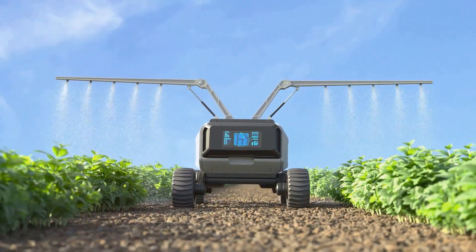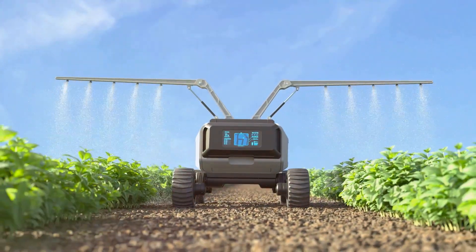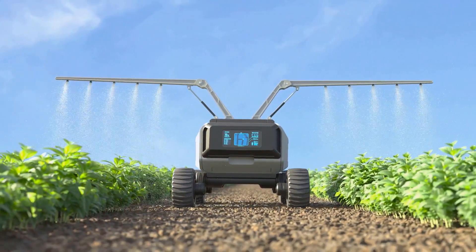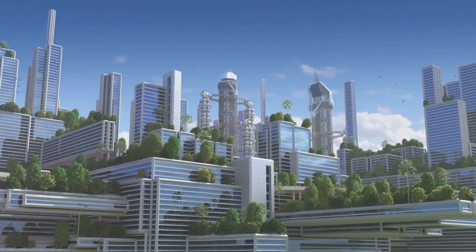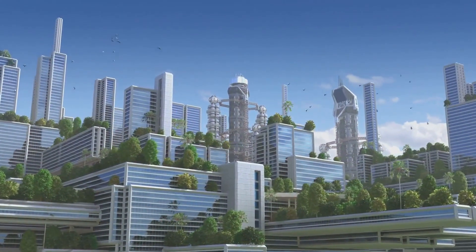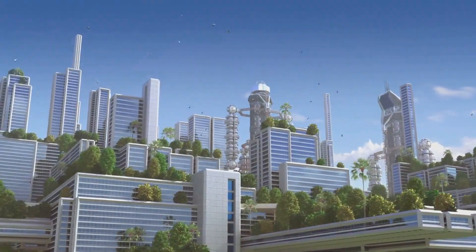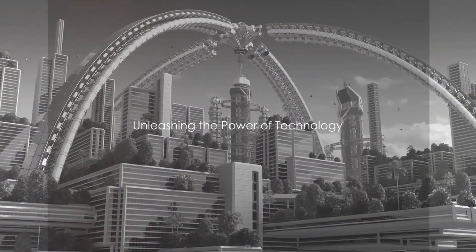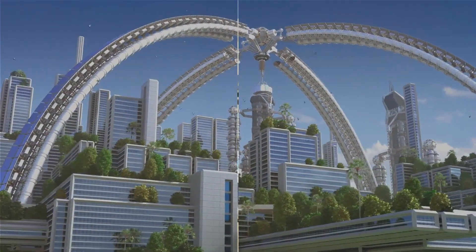From smart cities to telemedicine, automated farming equipment to solar-powered water desalination, technology machines are not just about making our lives easier. They are about creating sustainable, livable, and thriving communities. So are you ready for a journey of discovery? Let's delve deeper into how technology machines are shaping our communities.